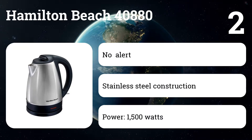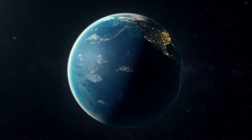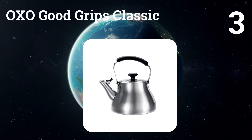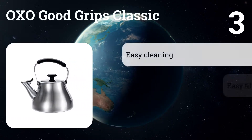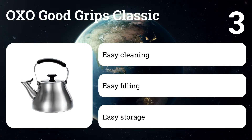Number two: Hamilton Beach 40880. For $30 or less, you get an electric kettle that heats up to seven cups of water quickly and then automatically shuts itself off once the water starts to boil.